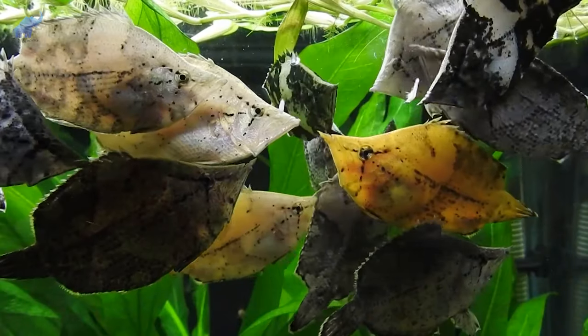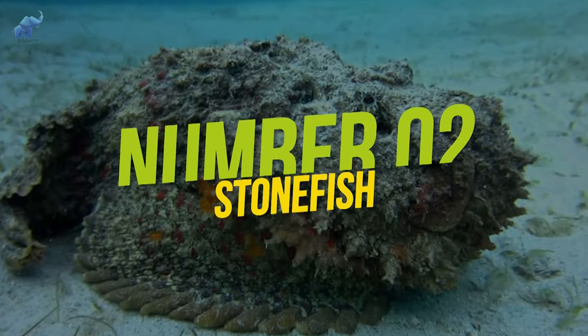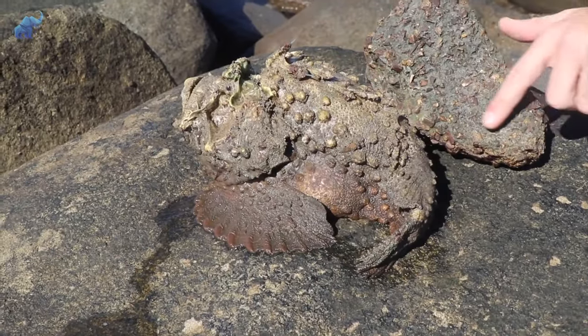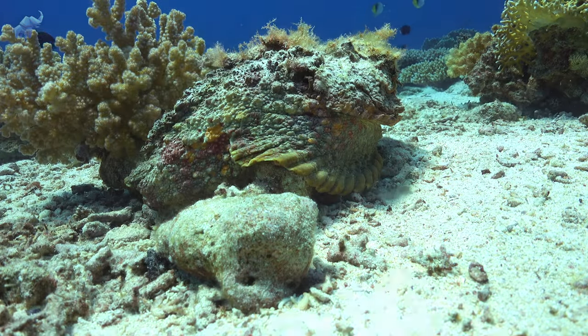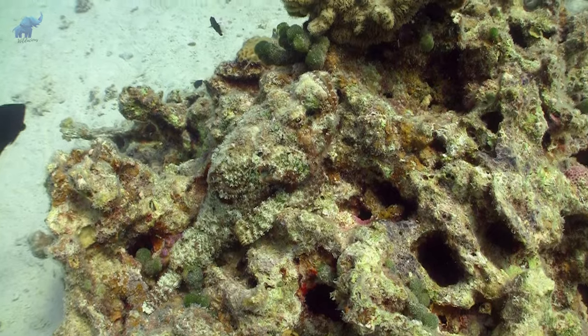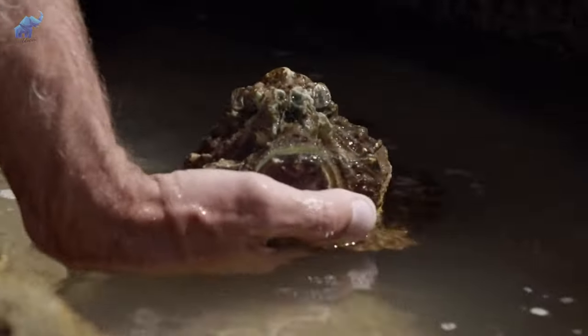They aren't fussy eaters and would eat just about anything that comes their way, so long as their tiny mouths can swallow it. Their colors range from yellow to brown to orange — the shades of a dying leaf — and if looking like a leaf isn't deceptive enough, these guys can change color to match their surroundings. Number two: the stonefish. The stonefish needs no further introduction — its name says it all. It's a fish that camouflages itself as a stone.